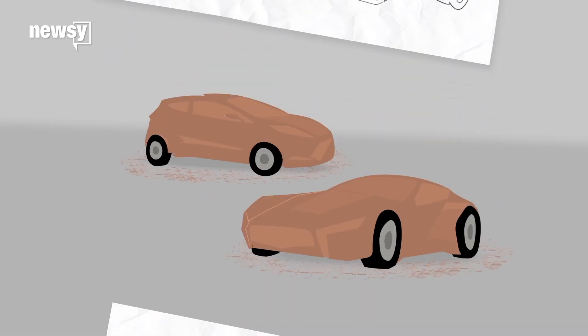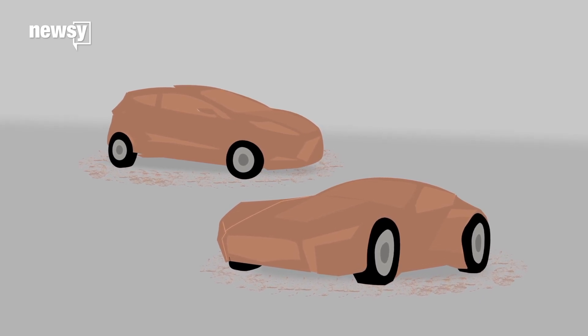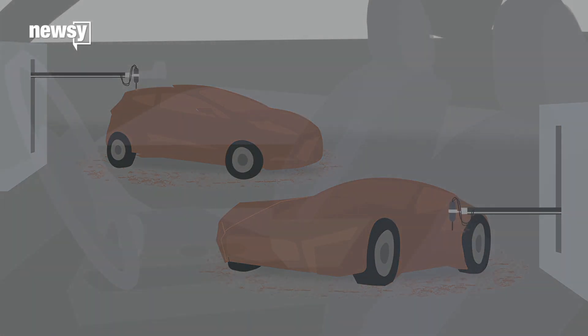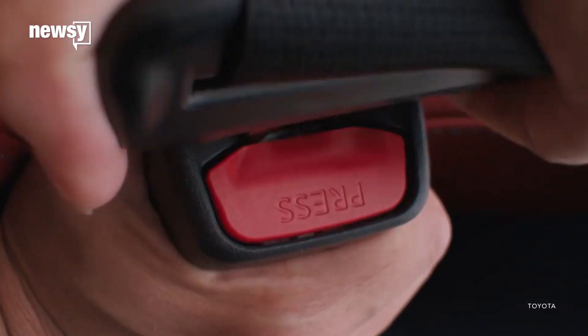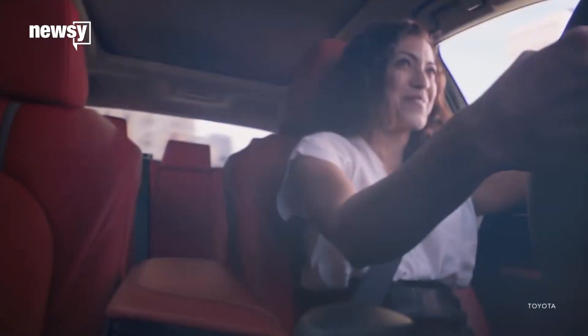Then we move to the studio space, where clay models are cut and contoured, giving a real-world appearance of what that new car would look like to the naked eye. And by the way, 3D printers have streamlined this process in recent years enormously. Next, we go inside, where drivers and passengers spend most of their time. AAA says the average American driver spends almost 50 minutes every day inside a car — almost an hour.